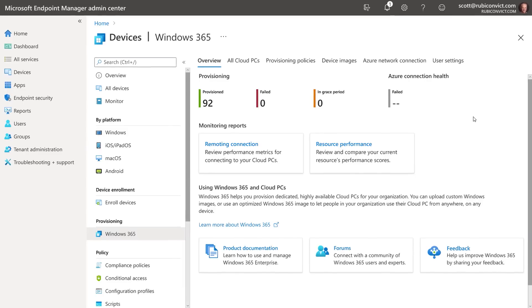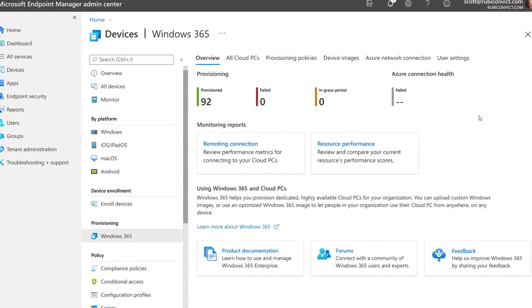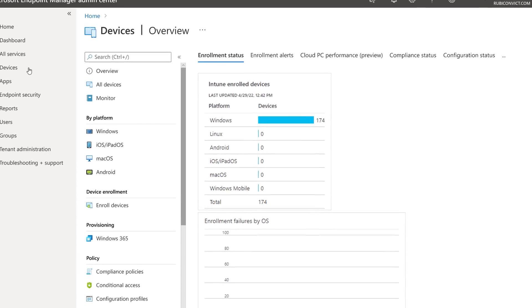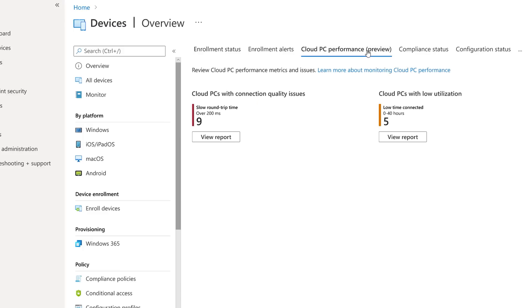Everything you need to set up and run the service is right here in the Intune portal. It also provides end-to-end visibility into performance, alerts, connection quality, utilization, and more. In the cloud PC performance tab of the devices overview, you can see cloud PCs with connection quality issues and low utilization — for example, nine cloud PCs with slow round trip times.